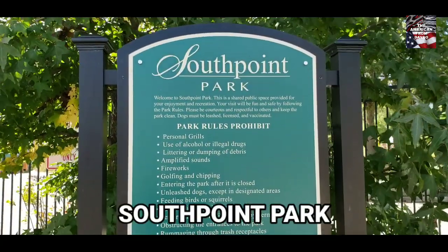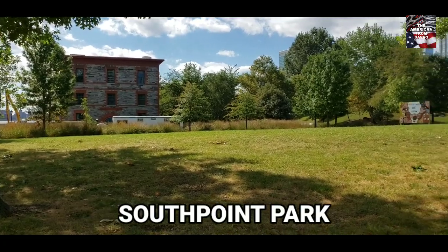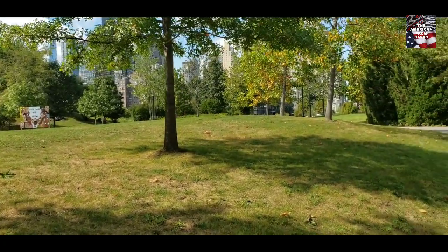This is the South Point Park, which houses the Stryker Lab and Smallpox Hospital landmarks. It is approximately seven acres in size.